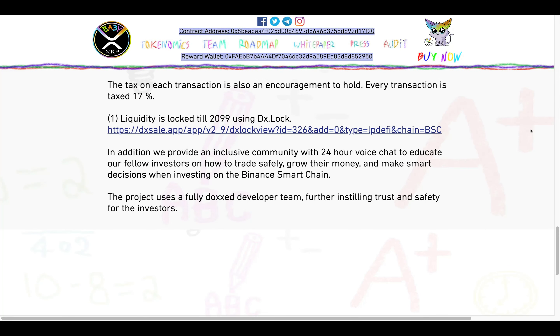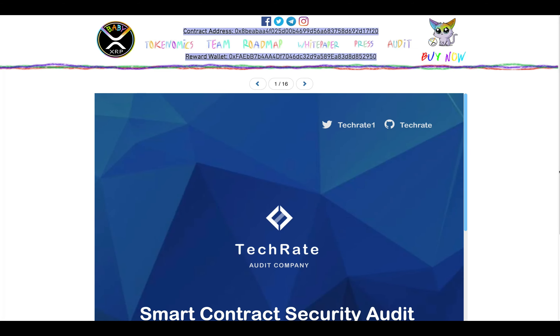Tax on each transaction is also an encouragement to hold — every transaction is taxed at 17%. Their liquidity is locked until 2099 using DX Locker; we have the link right here to view. In addition, they provide an inclusive community with 24-hour voice chat to educate their fellow investors on how to trade safely, grow their money, and make smart decisions when investing on the Binance Smart Chain. The project uses a fully doxxed developer team, further instilling trust and safety for investors.